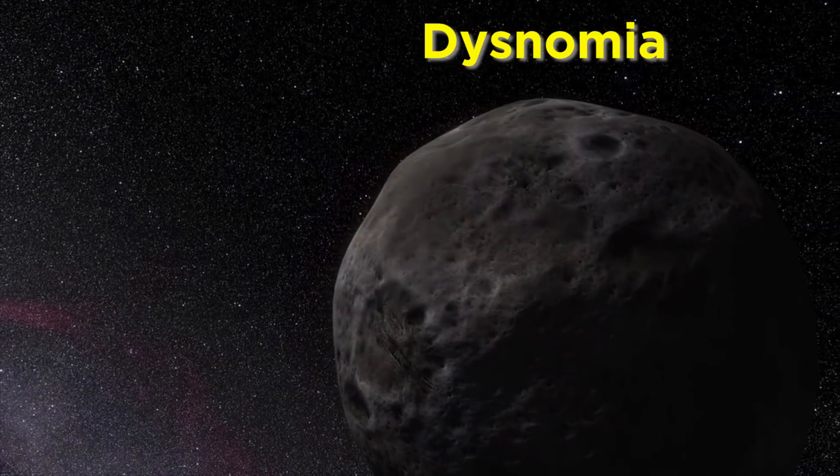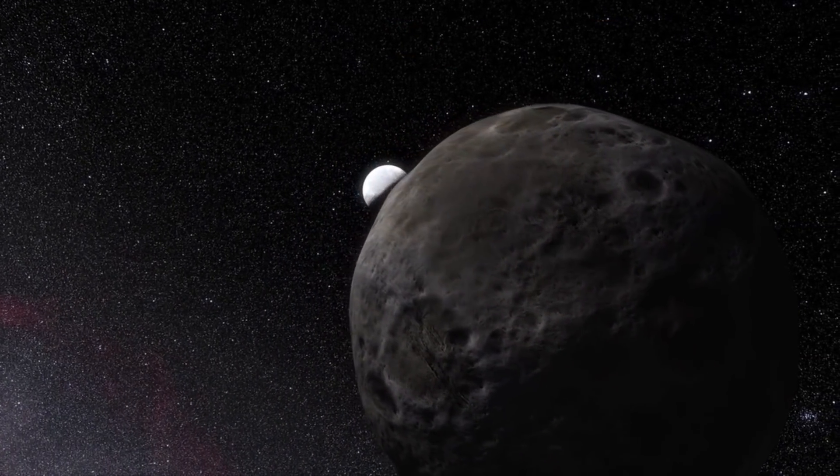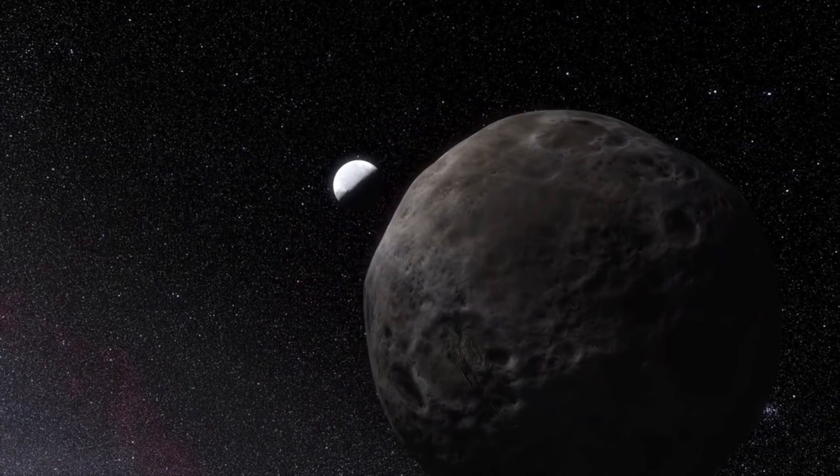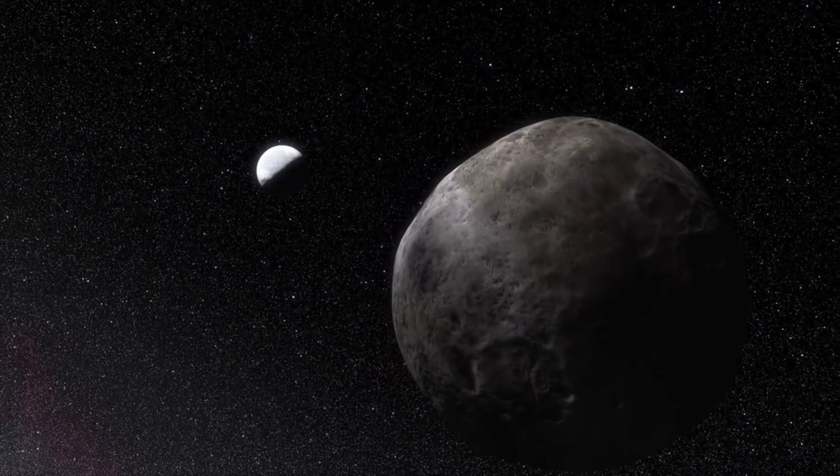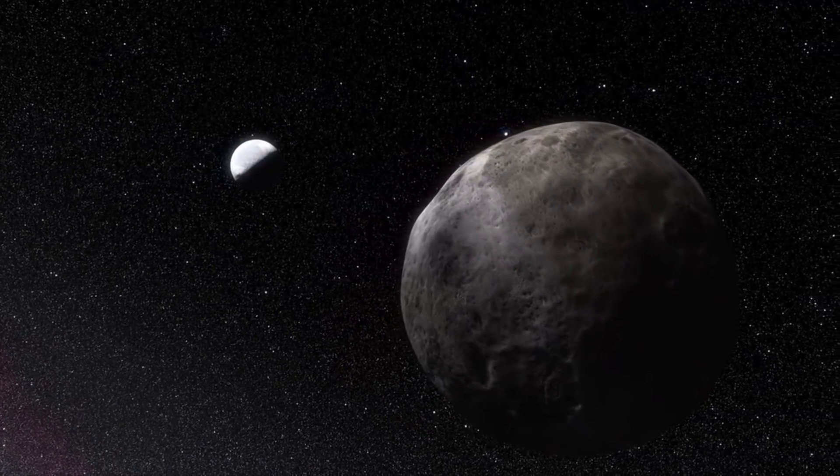It has a moon as well, Dysnomia, named after the daughter of Eris, which is about a quarter of the size of Eris, and it was the orbit of Dysnomia that was used to calculate Eris' mass.